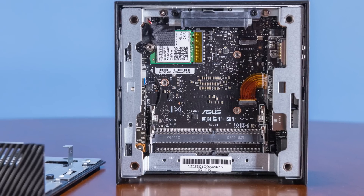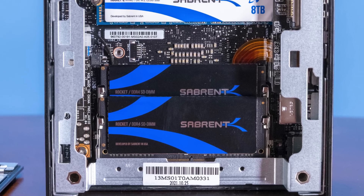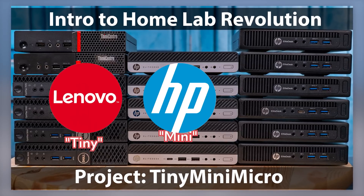And yet, inside this, not only do we have the 8-core, 16-thread processor, we also have 32 gigs of RAM and an 8-terabyte NVMe SSD, and we haven't even maxed this thing out. For a long time we've been doing our Project Tiny Mini Micro series, looking at the mini PCs, or the 1-liter PCs, from Lenovo, HP, and Dell.